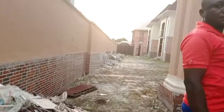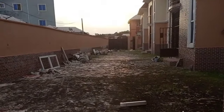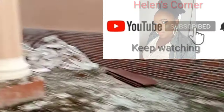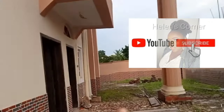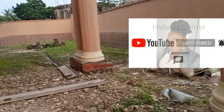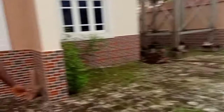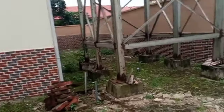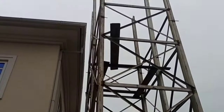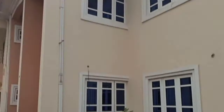So there are about four duplexes here, including this one. They are going to demarcate this corner so this place will be on its own. Then they are going to put a gateman house towards that edge. There is a tank stand here, and from here there is an entrance. So let's go into the house and see how it looks inside.